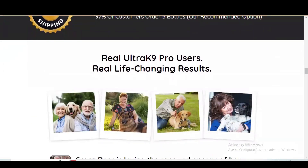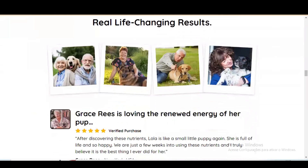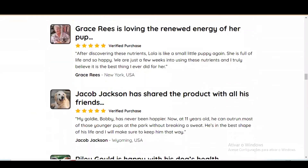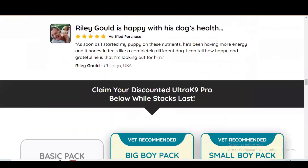Another really important thing about this product that you need to know before you buy it is, you can test Ultrac 9 Pro for 60 days and if you don't see results, or if you don't like it for any reason, they will give you your money back.